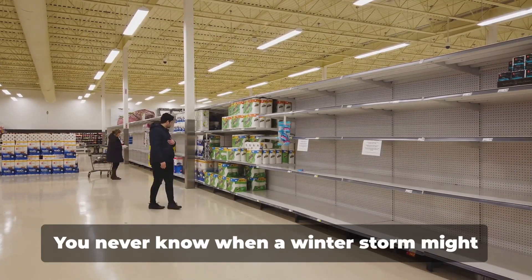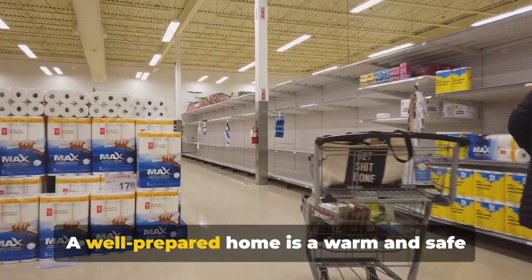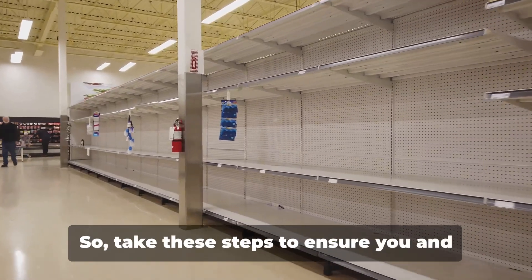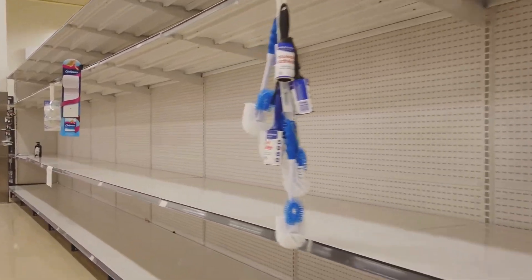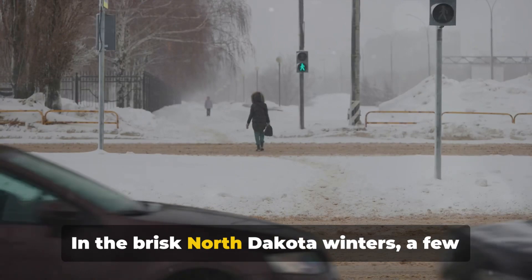Don't forget about emergency supplies — stock up on essentials like food, water, medicines, and flashlights. You never know when a winter storm might leave you housebound for a few days. A well-prepared home is a warm and safe haven during the North Dakota winter, so take these steps to ensure you and your family can enjoy the winter comfortably and securely.